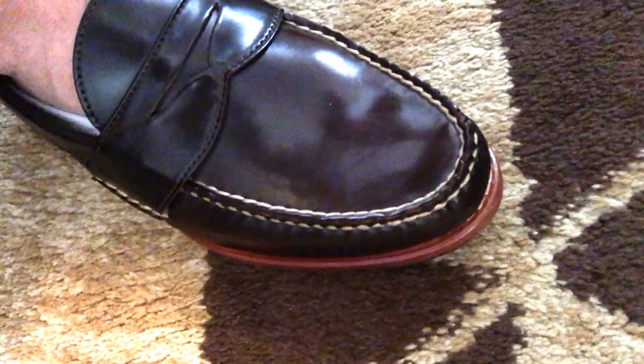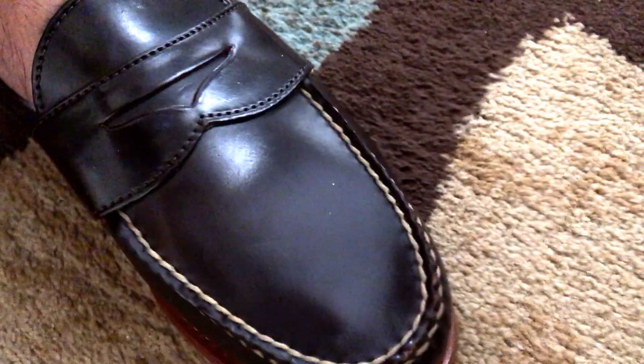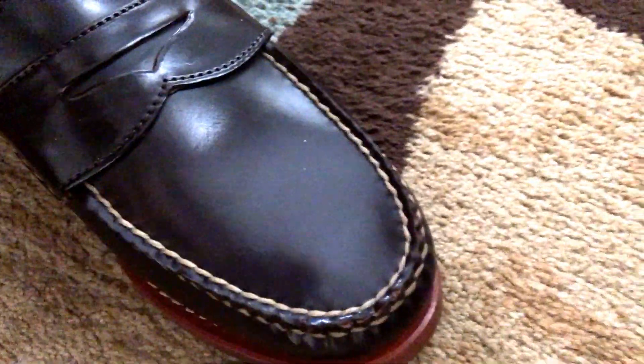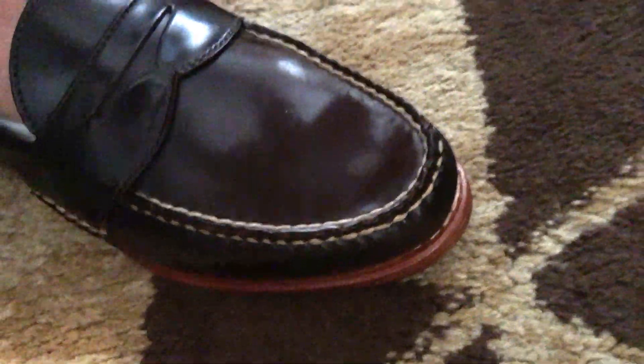I'm really happy with the shoes. With shell cordovan shoes, sometimes your true size doesn't really match because a lot of makers will last their shoes kind of differently — they're afraid to stretch it too much and they'll tear it. So they've got to be careful, but these are spot-on in my true size.